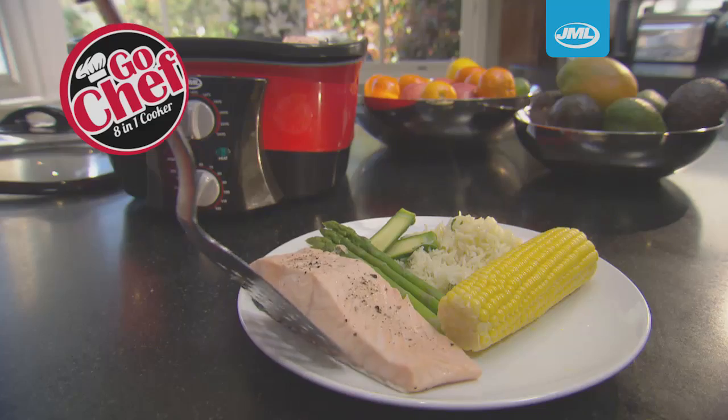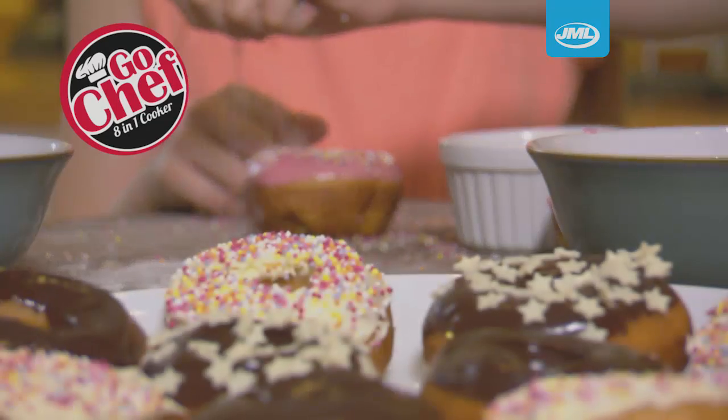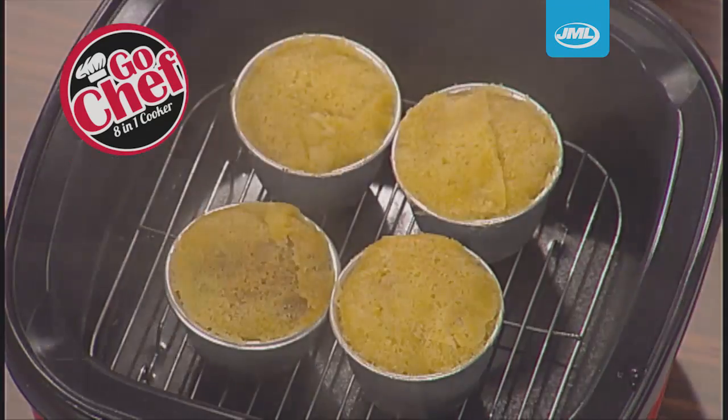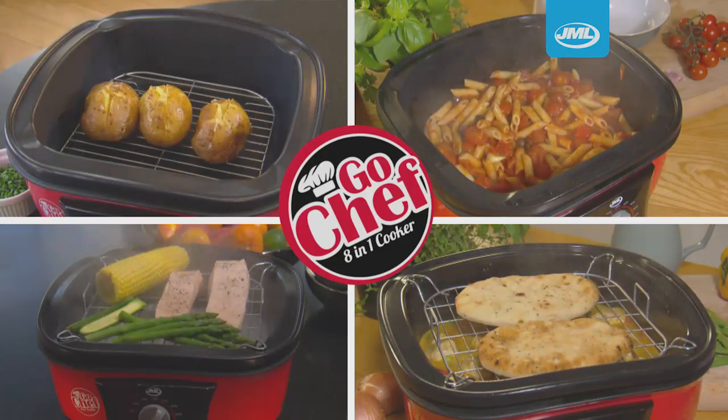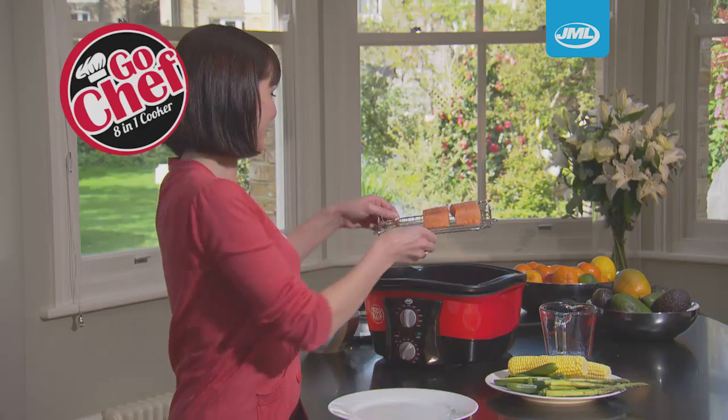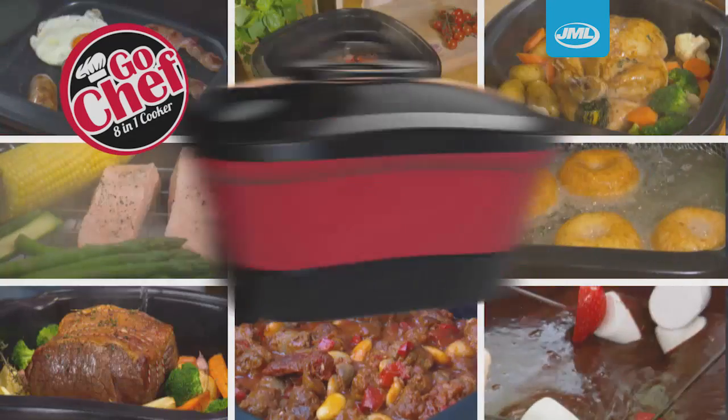Breakfast, lunches, family dinners, parties, desserts — all in this one amazing machine. It's time to cook the easy way. Don't clutter up your kitchen with big bulky machines. Save time, space and best of all money.